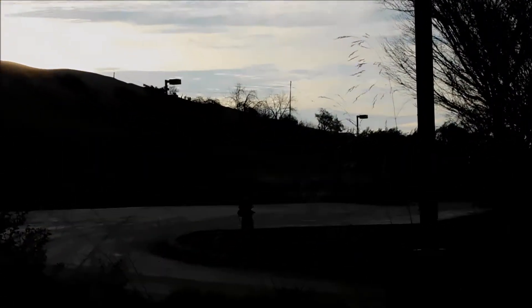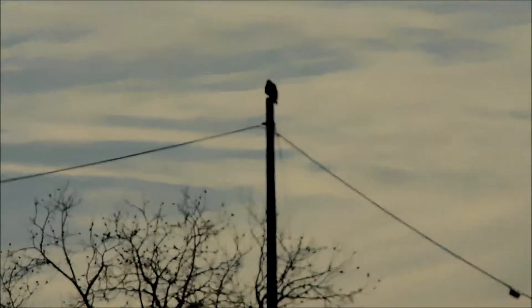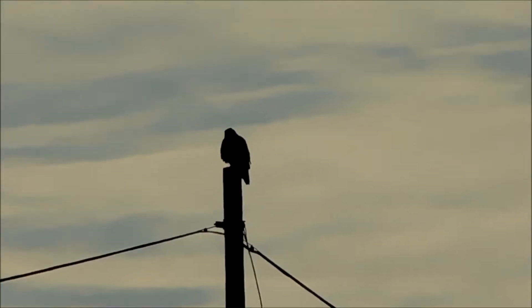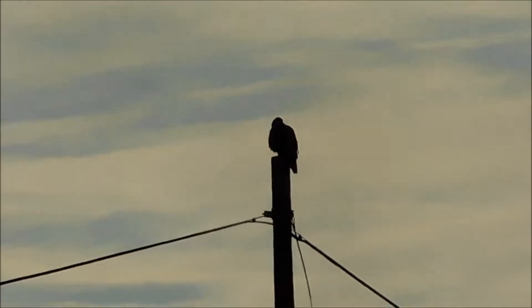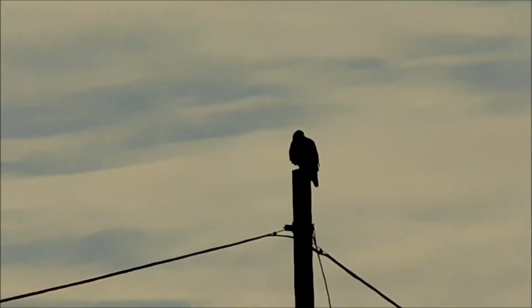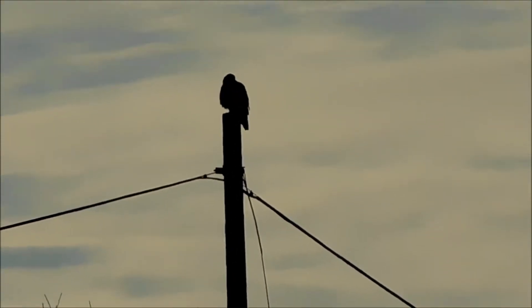I'm at Alviso Adobe Park, shooting across the grounds of Calgary Assembly, clear over to the housing area on the other side. I've got a red-tailed hawk perched on the top of a utility pole. I can't tell if it's male or female.